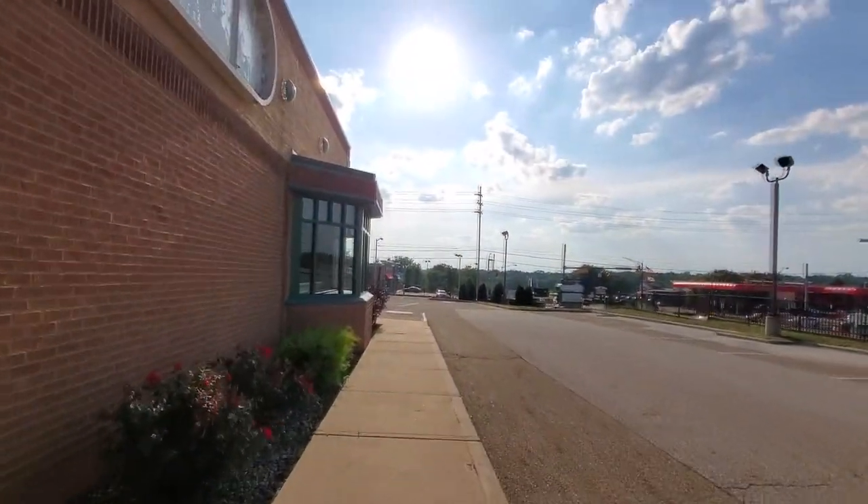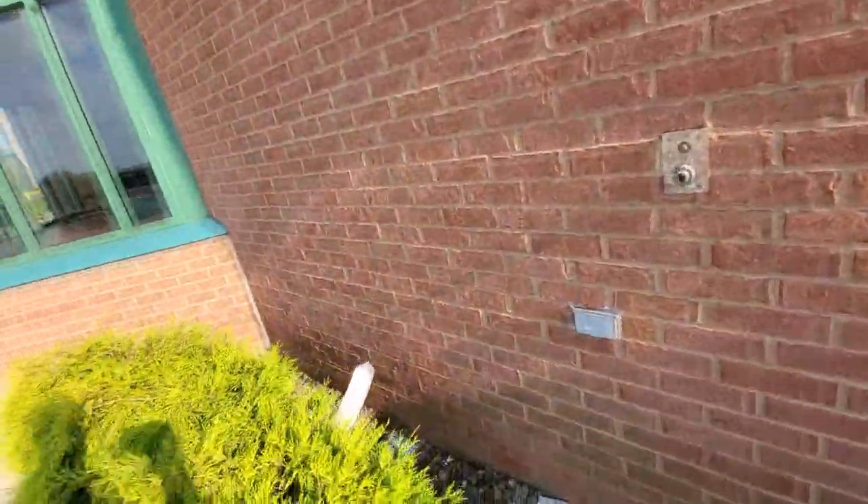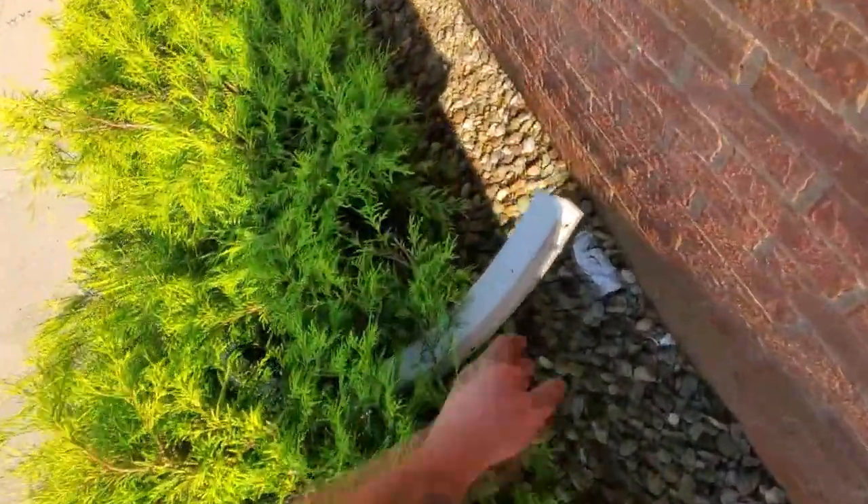Yeah, you can see a little bit of the dining room in there. Going down to this one here — yeah, look, parts of the sign just laying here.